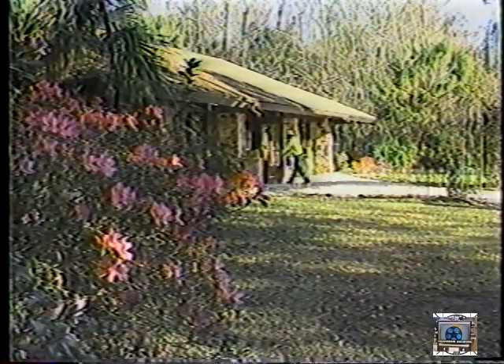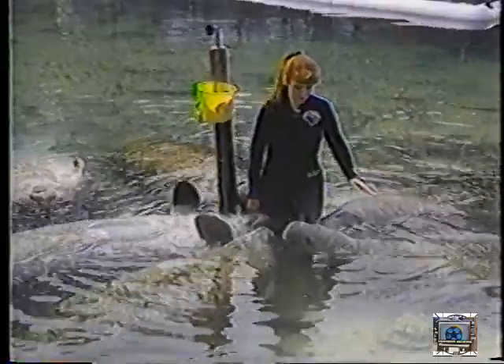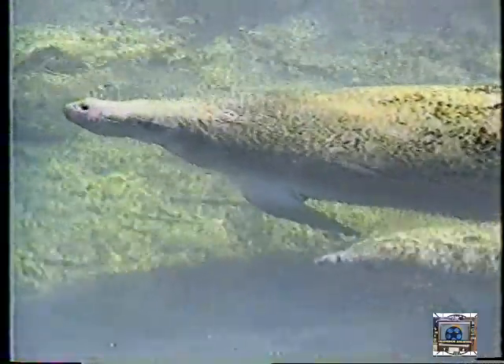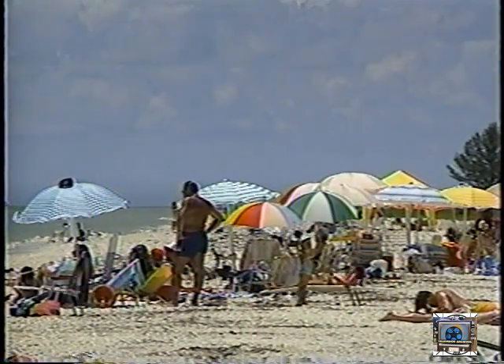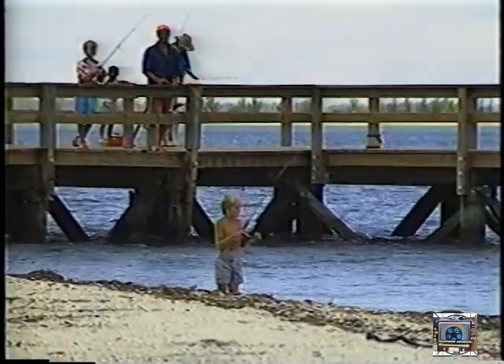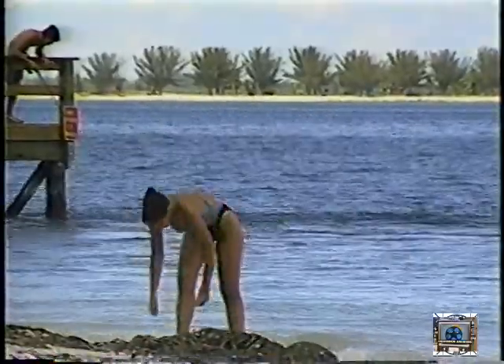A little farther north on US-19 is Weeki Wachee Springs, where mermaids perform in an underwater theater. Right next door is Buccaneer Bay, a water park where you can swim in the spring of the mermaids. At the north end of our West Florida area, just off US-19, is Homosassa Springs State Wildlife Park, where you can see manatees — gentle, friendly sea cows — from above and underwater year-round. Being a state park, it's another admission bargain. You might also head south to Sanibel and Captiva Islands off Fort Myers — great beaches and the best in Florida for collecting shells.